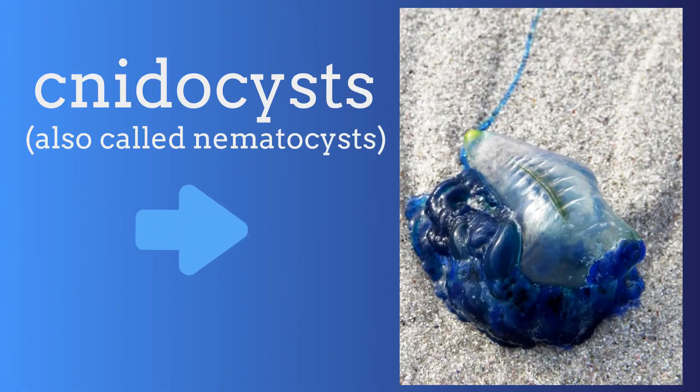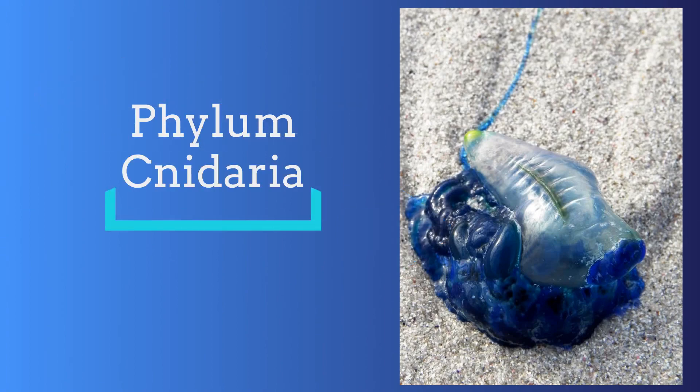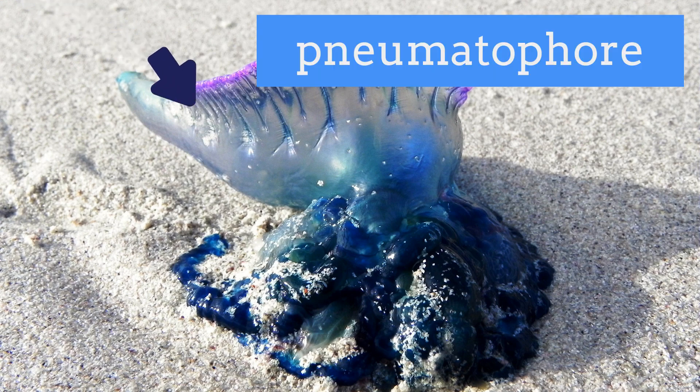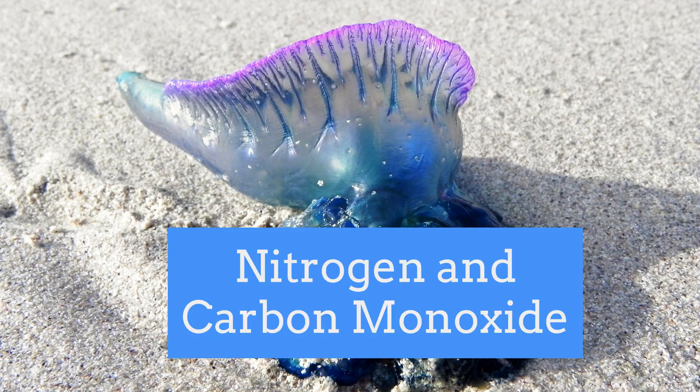As mentioned, the presence of cnidocysts puts the Blue Bottle in Phylum Cnidaria. This organism is not just one animal, but rather a collection of highly specialized polyp colonies. The pneumatophore, or float, is a single individual that supports the rest of the colony. It is a gas gland filled with nitrogen and carbon monoxide that can be deflated, allowing the Blue Bottle to sink beneath the waves.